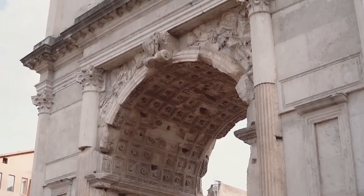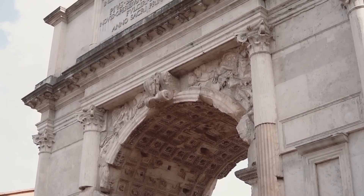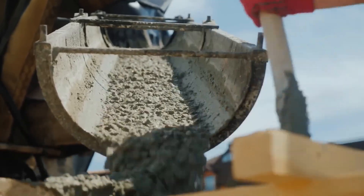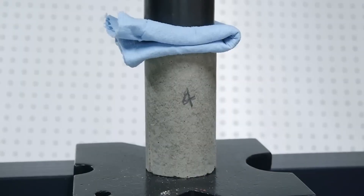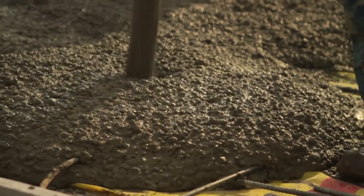Roman harbors, aqueducts, and temples built with this technique still exist today, mocking modern construction in silence. Scientists are now trying to recreate the formula, hoping to use it for sustainable buildings. But even with modern labs, we're still catching up. The Romans cracked a code we forgot, and now they're teaching us all over again.